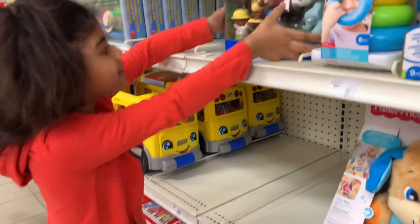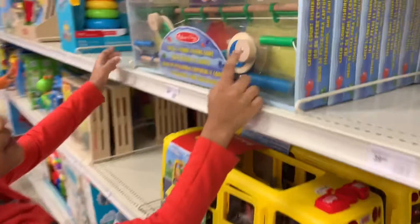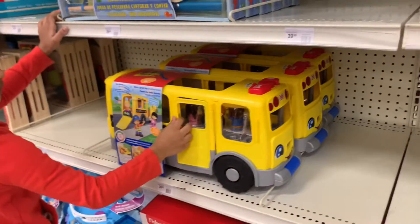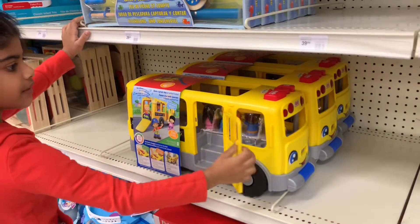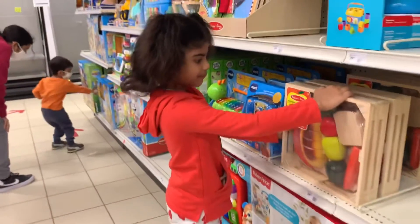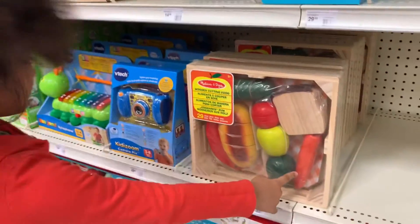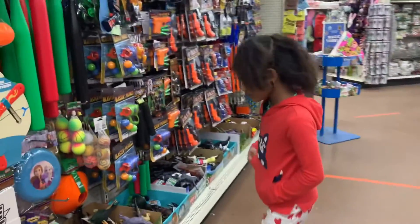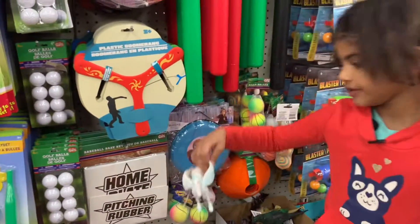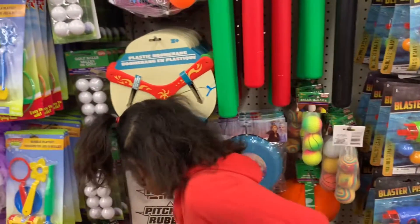Look, there's animals, and there's freaks, and scoobas. Look, open, come here. Look, there's the fruits, a carrot. Look, there's dinosaurs, unicorns, and like, there's a pony.